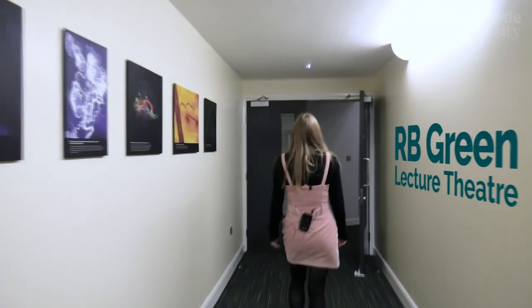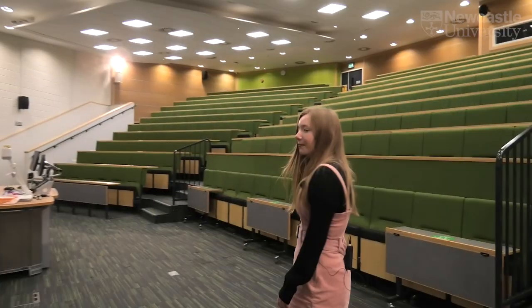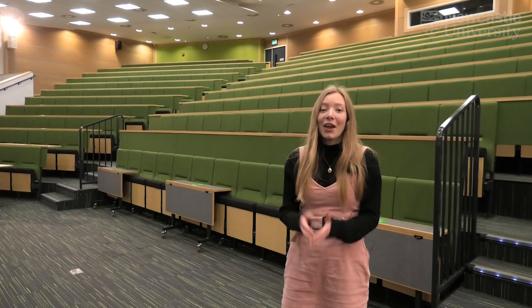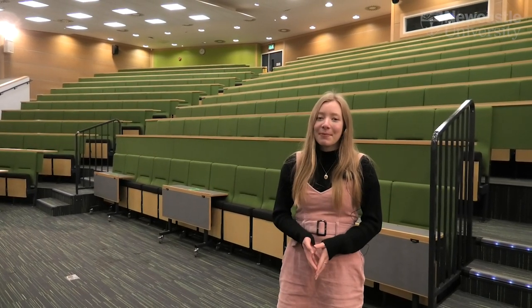In the School of Dental Sciences we teach you in a variety of ways. You have time in lectures, clinics, as well as seminars. This is the RB Green lecture theatre, one of the largest lecture theatres we have on campus. It can fit up to 470 people, so it's perfect for whole group lectures.